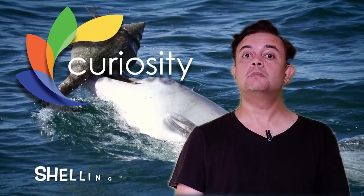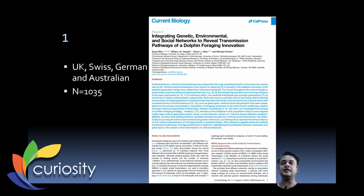Our first story of the week is a paper published in the journal Current Biology. The title is 'Integrating genetic, environmental, and social networks to reveal transmission pathways of a dolphin foraging innovation.' Tool usage is not very common but is reported among animal families — for example, chimpanzees use twigs for fishing termites. But from marine mammals, especially dolphins, reports are relatively rare.